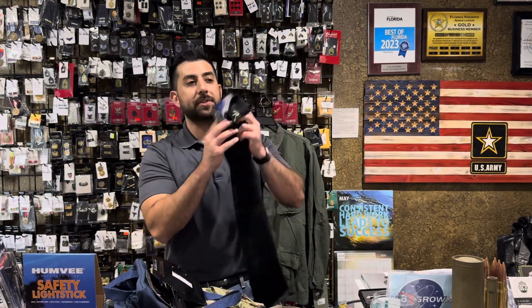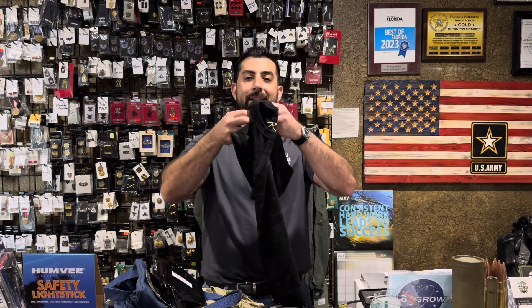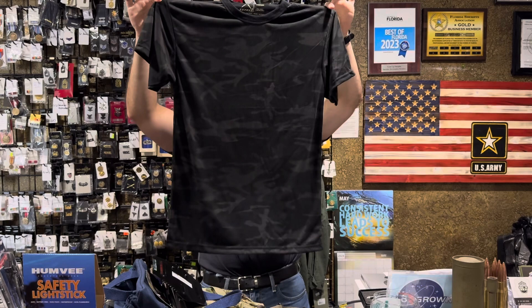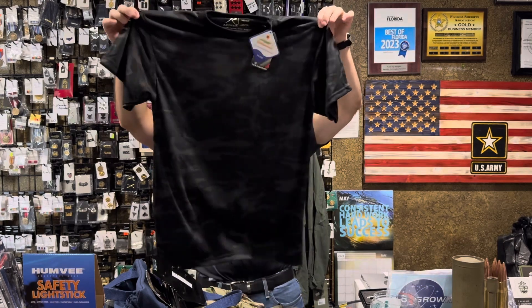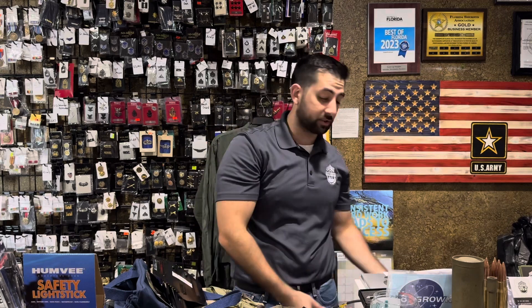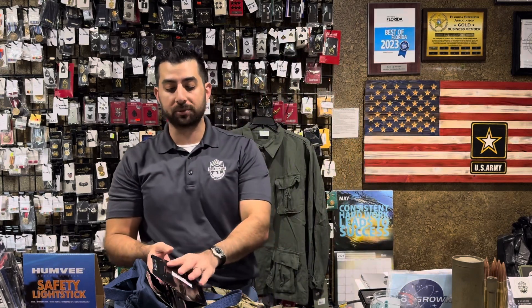Speaking of camo of the month, our moisture-wicking midnight black camo t-shirts are fully in stock in all sizes. A great little t-shirt to have, and they're 15% off for the month of May. We just got these in as one of Rothko's new camouflages and they're selling very, very well — almost like hotcakes.